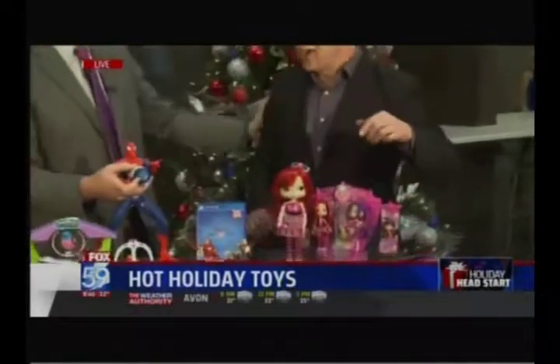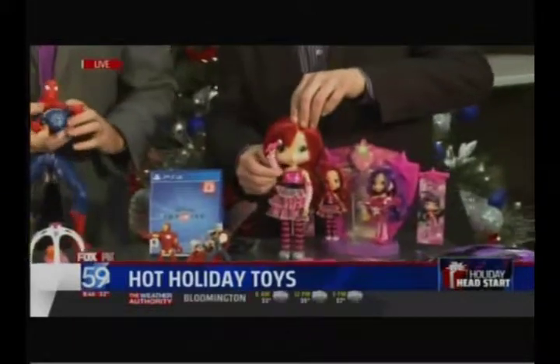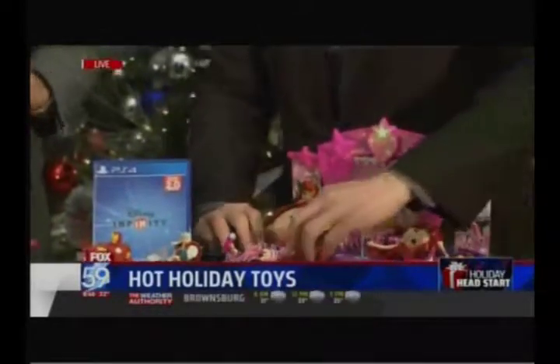Strawberry Shortcake is back from the Bridge Direct — she still smells like strawberries. We've got the Sweet Beat Stomp and she'll sing when she does that as well. Strawberry Shortcake's also got an app with all kinds of great ways to play with her.